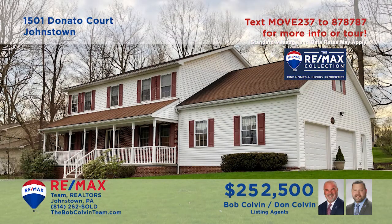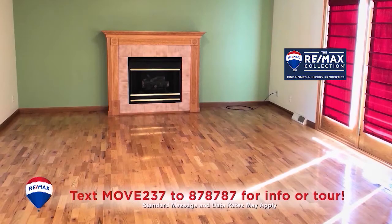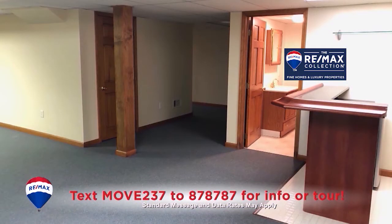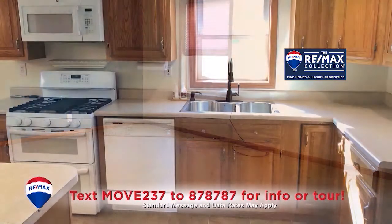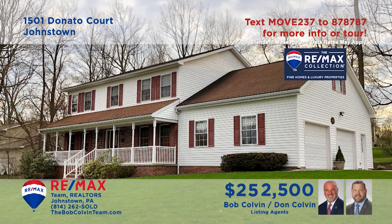The Bob Colvin team invites you to see this elegant Westmont Borough home with beautiful details. This sunny foyer with tile floor leads you to the living room with gas fireplace and French doors to this open-air deck. Entertain friends in the lower-level den with bar or out on the covered front porch. There are five big bedrooms, four with walk-in closets. You'll also find an oak kitchen with center island and so much more. Contact the Bob Colvin team to schedule a tour.